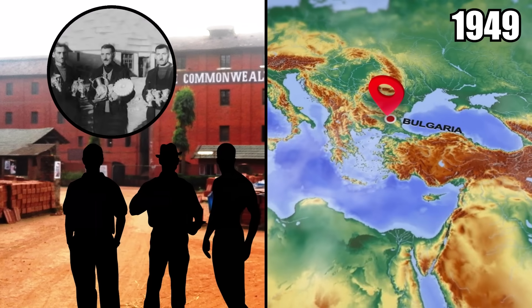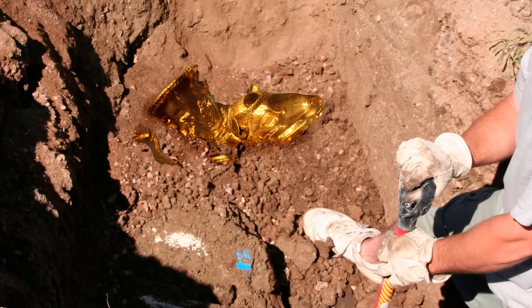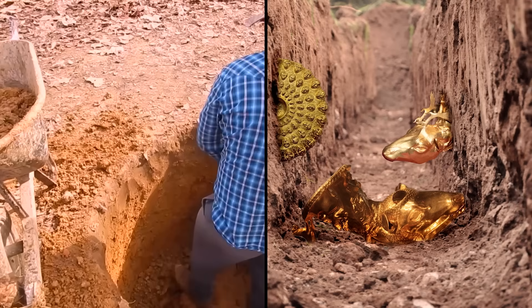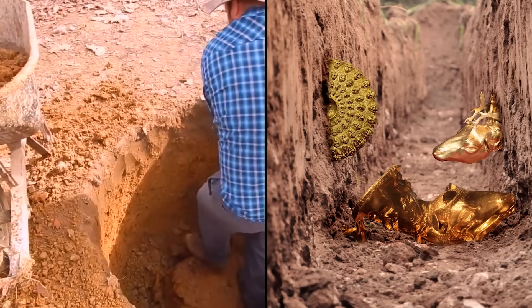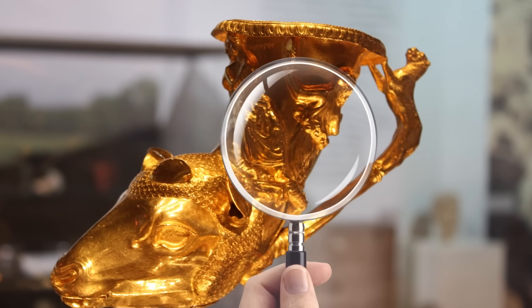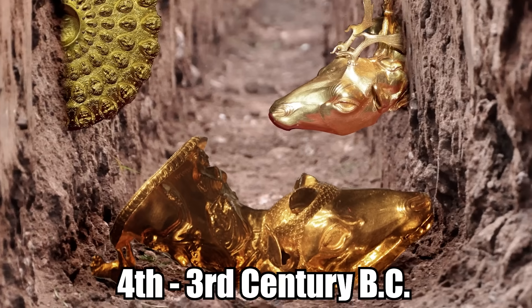Number 8: Treasure in Bulgaria. Back in 1949, three brothers named Pavel, Petko, and Mikhail Daykov were working together at a tile factory in Bulgaria when they unearthed what they mistakenly thought were some brass instruments from the Roman gypsy culture. They were digging clay when they stumbled upon a collection of nine objects, with no awareness that they had just found actual treasure. An expert identified, much to the brothers' surprise, that they had uncovered 24-karat gold Thracian artifacts dating back to the 4th or 3rd century BC.